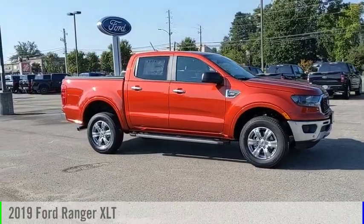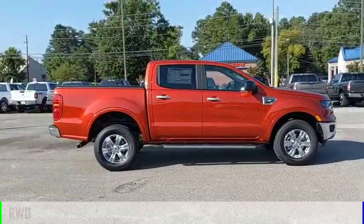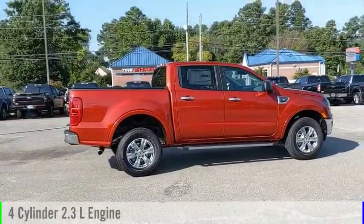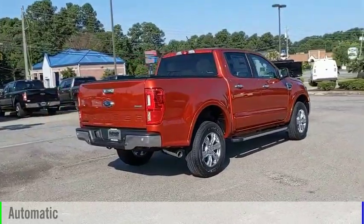You are going to love the 2019 Ranger. This vehicle is powered by a rear-wheel drive, 4-cylinder, 2.3-liter engine, and comes with an automatic transmission.